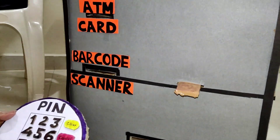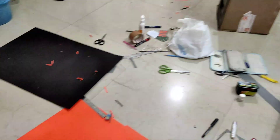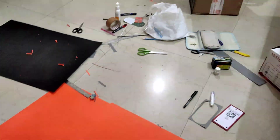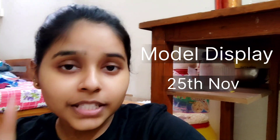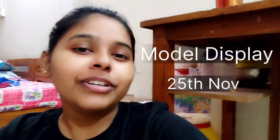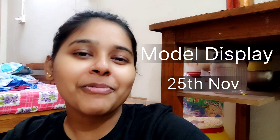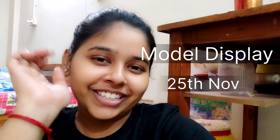Our model is almost ready, so now is the time to have a look — this is the condition we were in. Let's see what the end result will be. Stay tuned with us and don't go anywhere, because tomorrow is the final day for our model display.